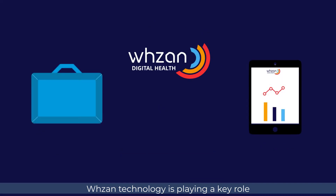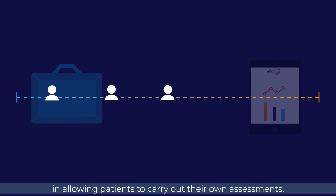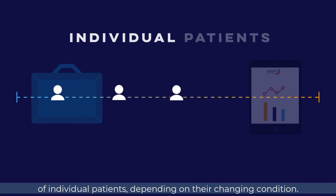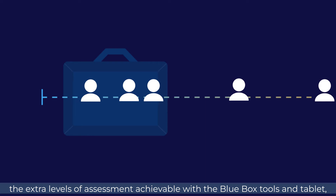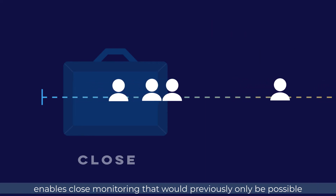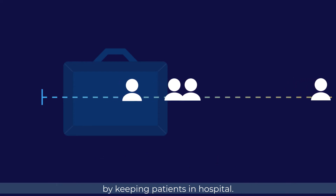Wazan technology is playing a key role in allowing patients to carry out their own assessments. We're enabling the scaling up and down of required monitoring of individual patients depending on their changing condition. For those with more severe conditions, the extra levels of assessment achievable with the blue box tools and tablet enables close monitoring that would previously only be possible by keeping patients in hospital.